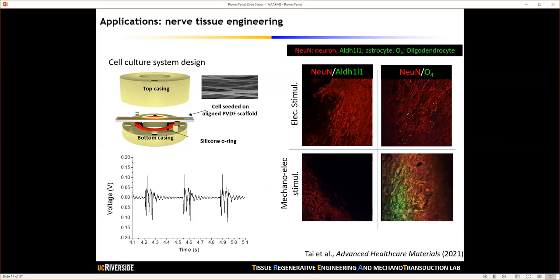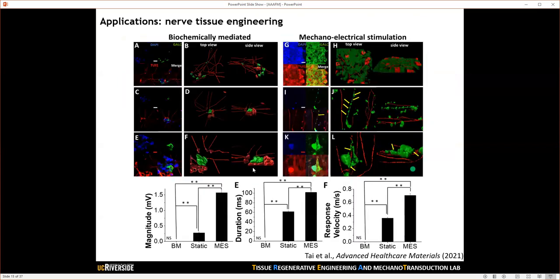Similarly, we saw simultaneous differentiation toward both neurons and oligodendrocytes. When cells were cultured statically, they differentiated into both types but showed little interaction between different cell types. In contrast, mechano-electrical stimulation not only enhanced simultaneous differentiation toward different cell phenotypes, but also enhanced interaction between those cell types, as identified by myelin sheath formations surrounding axons. These improved cell-cell interactions resulted in greater magnitude of action potential generation, longer duration of action potentials, and faster response velocity in the engineered tissue.